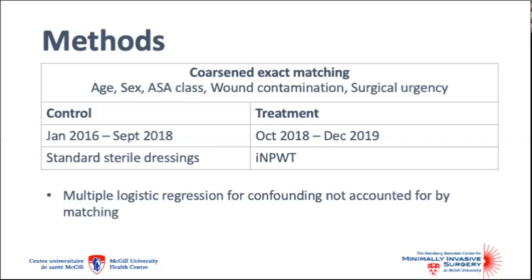In a resource-conscious setting, it's been left up to the surgeon to decide who receives negative pressure wound therapy, and surgeons have been more likely to use it in patients at higher risk of surgical site infection. As a consequence, making a comparison between concurrent cases or even a direct before-and-after comparison is problematic. So we used coarse and exact matching to create two balanced groups — one group who received Provena, and another group of matched controls from before Provena was widely available. Matching was based on age, sex, ASA, wound contamination, and surgical urgency. To account for remaining bias after matching, we also performed a multiple logistic regression analysis.